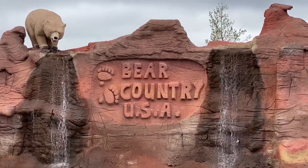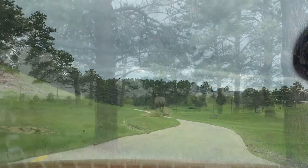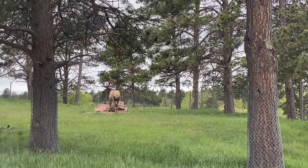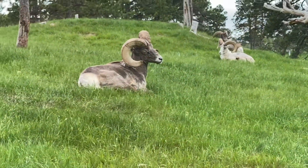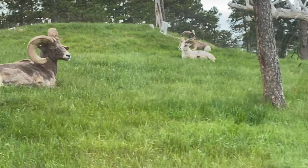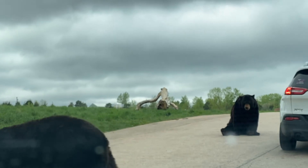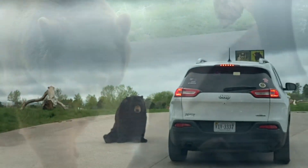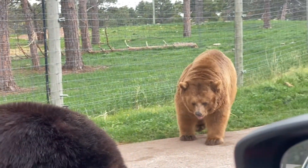The third place we stopped was at Bear Country USA, which is a drive-through wildlife park in Rapid City. It takes about an hour to drive through, and you'll see everything from elk, to bighorn sheep, to coyote, to wolves. But the one thing you are guaranteed to see a ton of are bears. There are literally bears everywhere, and these guys will come right up to your car. It's just really cool to see them so up close and personal.